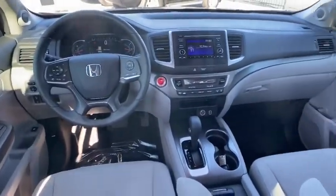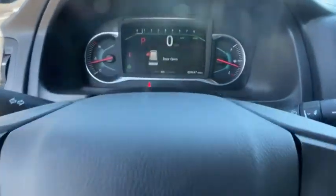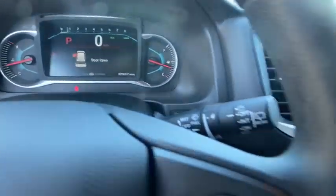Overhead console, brake assist, tachometer, remote keyless entry, front reading lamps, driver vanity mirror, cloth seat trim, rear window wiper, front bucket seats.